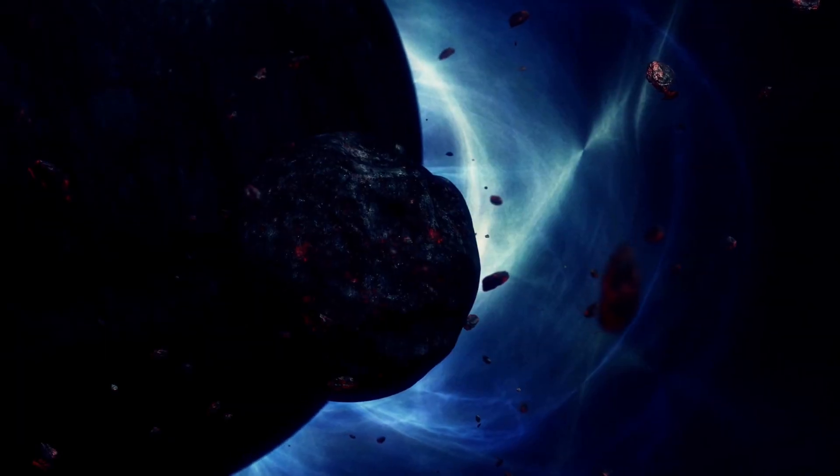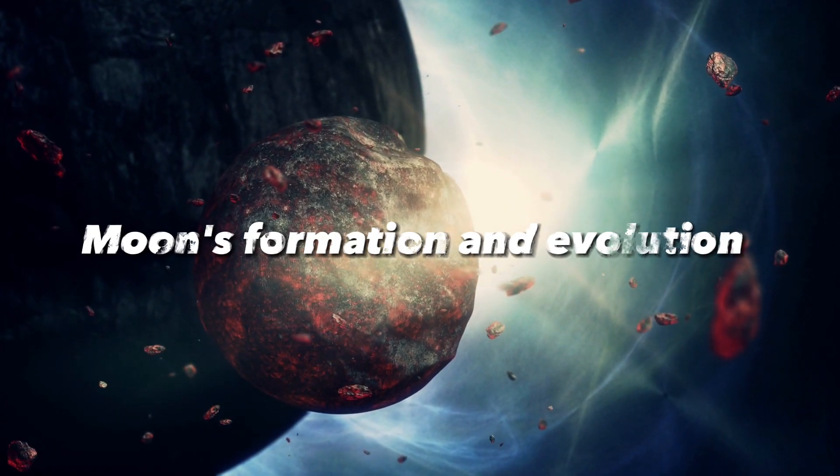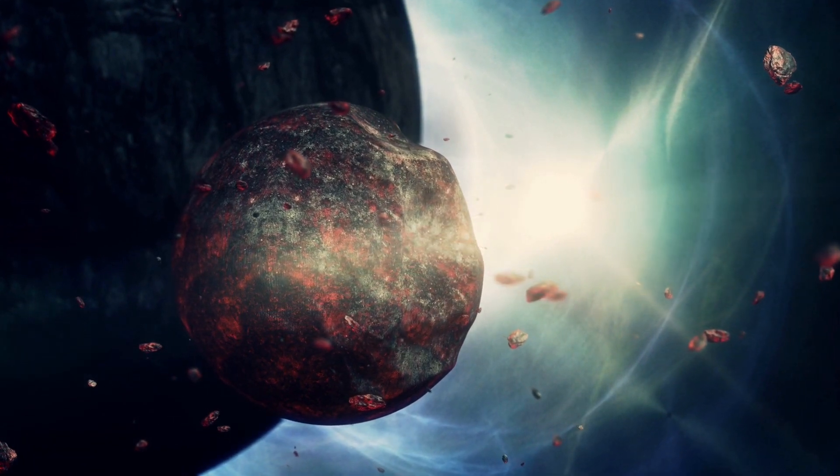Its density resembles that of iron, which is a major discovery in understanding the Moon's formation and evolution. The study also found evidence supporting the idea of lunar mantle overturn.